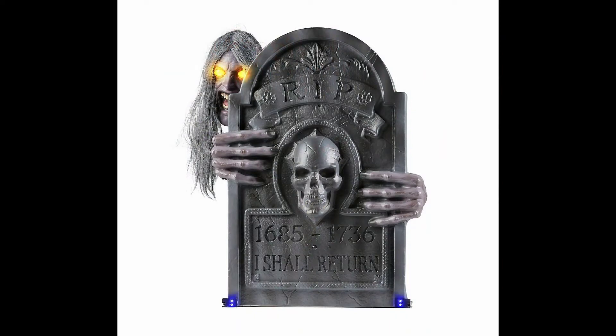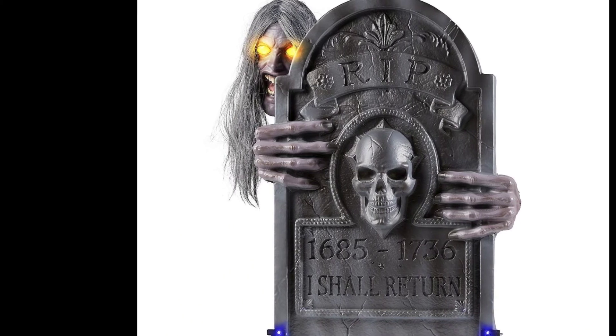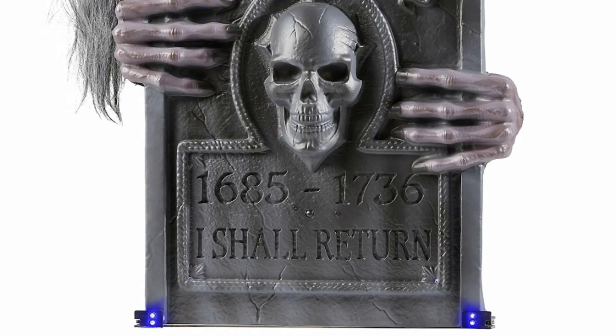His hands are just attached to the tombstone. Those two LED lights that you can see on screen right now actually illuminate him so you can see him better in the dark, and his eyes also do light up. The gravestone design is very nice — I love the skull. On his tombstone it says 'I shall return,' which I thought was quite funny because he is actually returning.